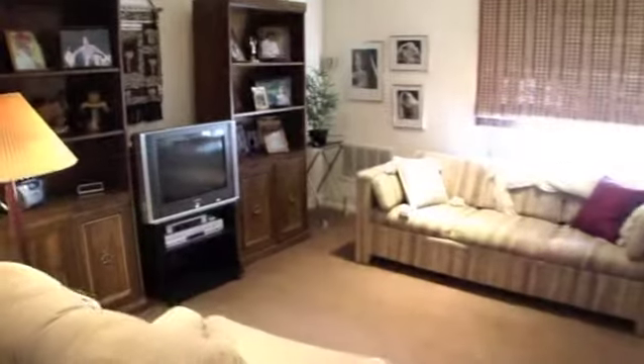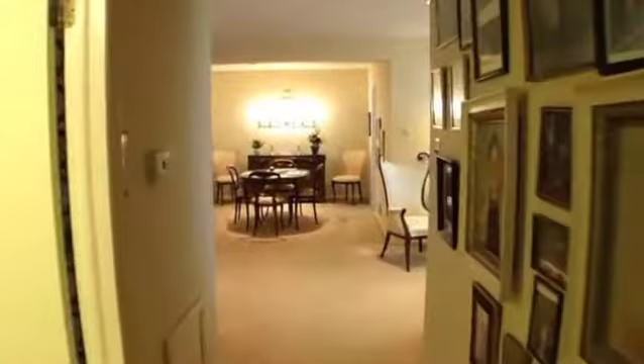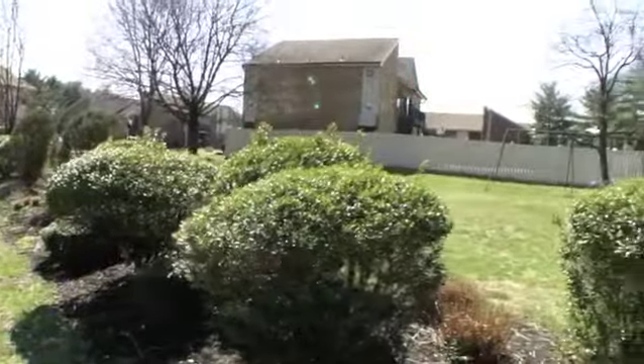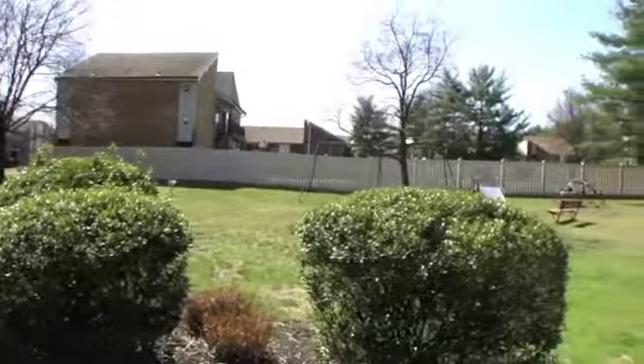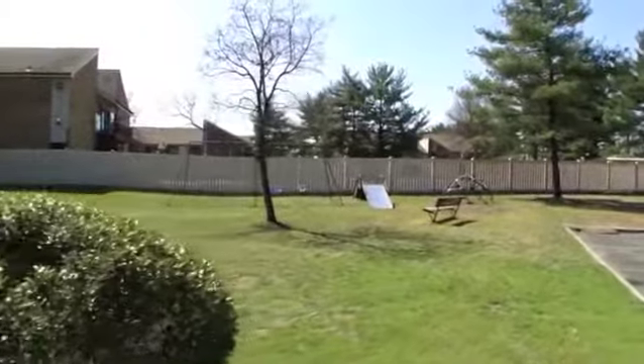The good size second bedroom lets in plenty of natural light and has generous closet space. Make your appointment to see this lovingly cared for home today!